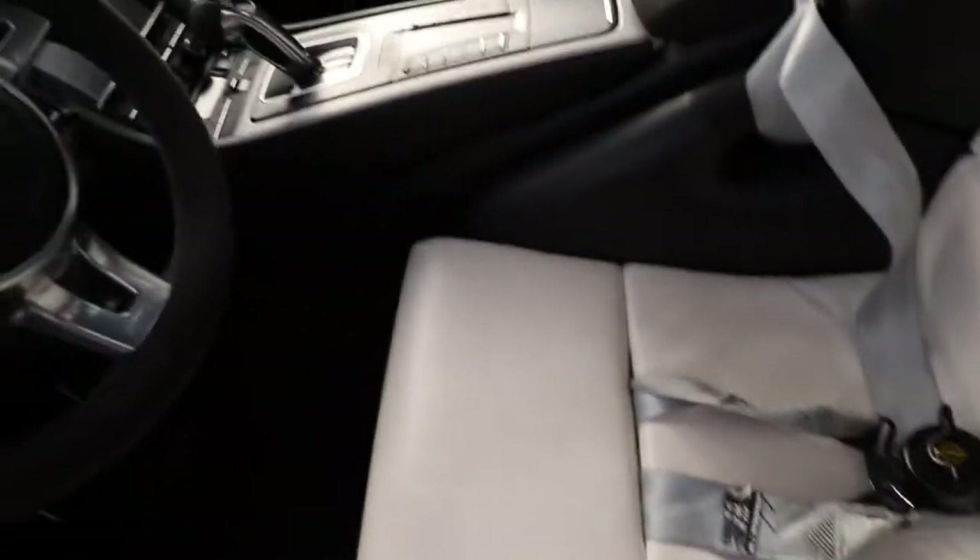We got harness seats too — the five-point harnesses. This is crazy. We've got the exhaust button too. Now it's quiet. This thing is a track beast.